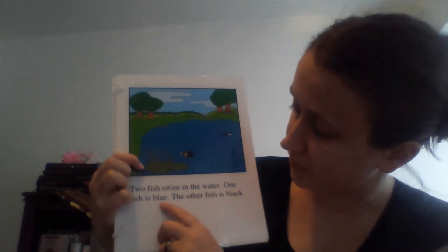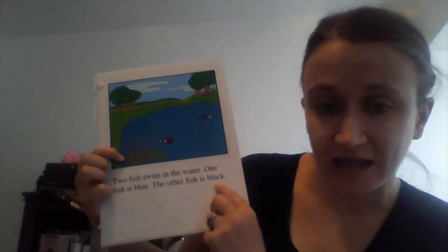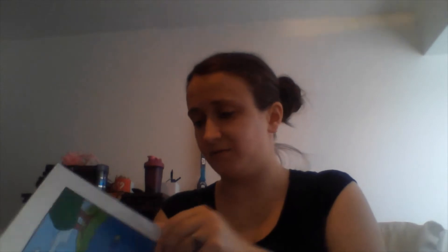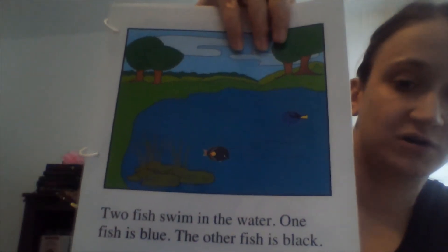So it says: 'Two fish swim in the water. One fish is blue. The other fish is...' — what color is the other fish? Look at the picture!